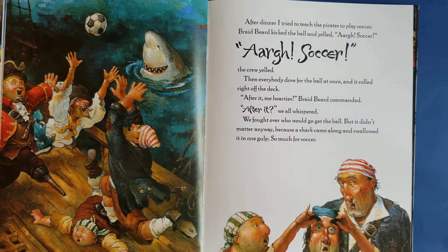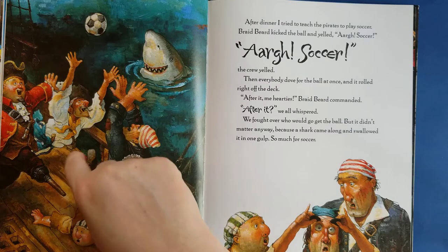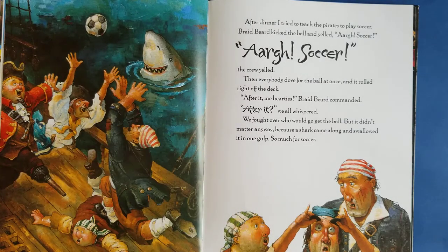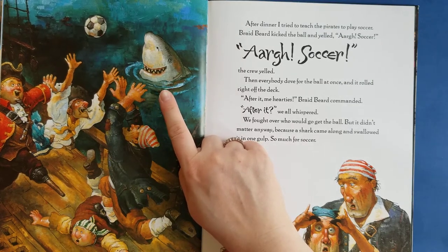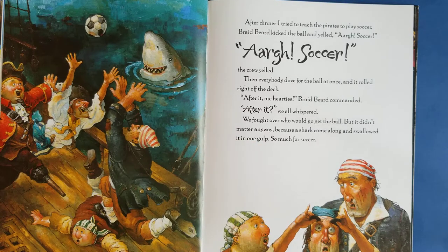After dinner, I tried to teach the pirates to play soccer. I knew that they had a soccer ball. Braidbeard kicked the ball and yelled, 'Arg, soccer!' 'Arr, soccer!' the crew yelled. Then everybody dove for the ball at once and it rolled right off the deck. 'After it, me hearties!' Braidbeard commanded. Why do you think they're nervous about getting the ball? I think because there's a shark right there. We fought over who would go get the ball, but it didn't matter anyway because a shark came along and swallowed it in one gulp. So much for soccer.